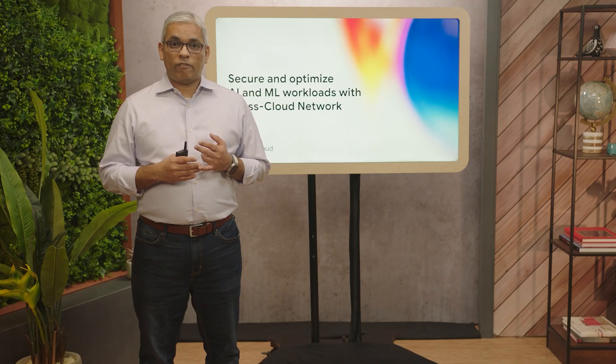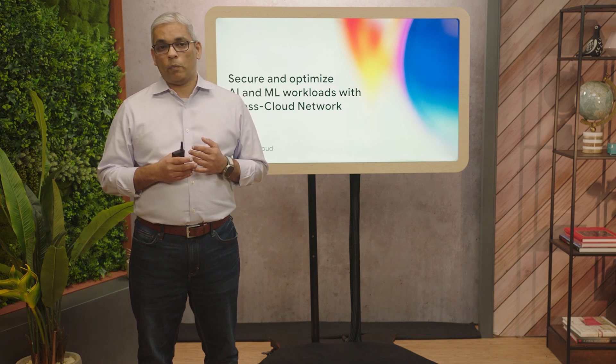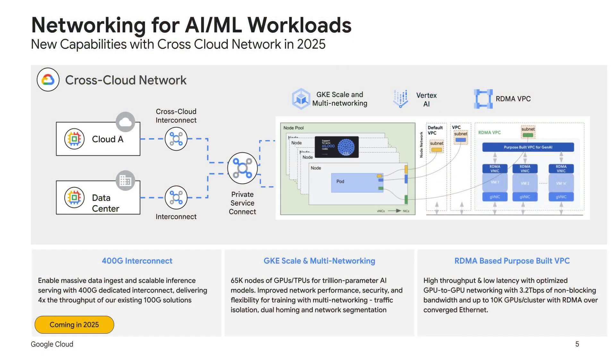For cost-effective, fast, and reliable on-prem to cloud and cross-cloud data movement, we'll be introducing 400-gig interconnect this year, which will have four times the throughput of our 100-gig solution. GKE now supports 65,000 nodes of GPUs and TPUs, enabling trillion-parameter AI models. Our enhanced GKE scale and multi-networking provide improved performance, security, and flexibility for training, featuring traffic isolation, dual homing, and network segmentation.